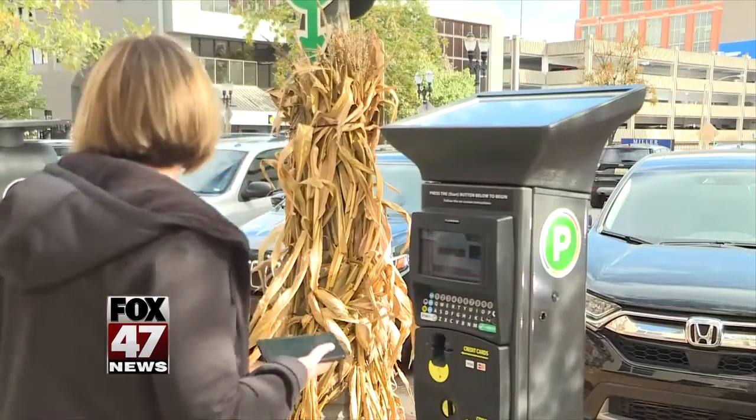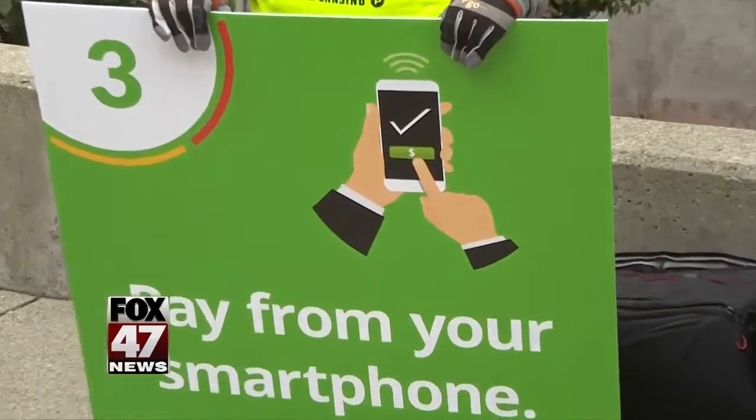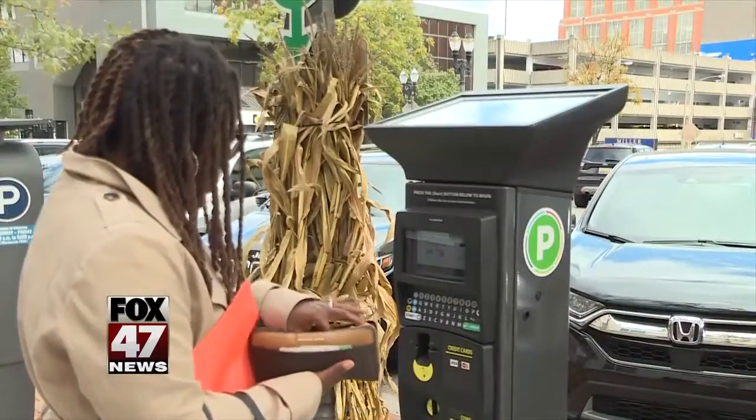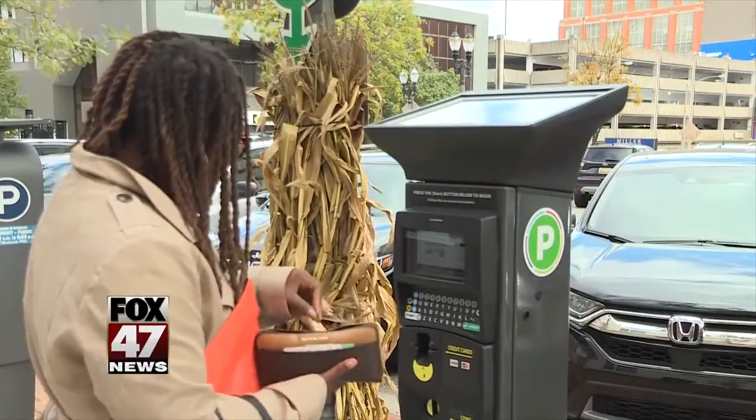Some drivers are totally prepared to pay for parking through the city's new app. It was pretty easy — I went to the Lansing parking website to get the app downloaded and get everything set up ahead of time, so I just had to find the zone area and the parking spot. Others were caught completely off guard. One driver said: I'm a little bit late for my meeting so I didn't expect to have to figure out how to park, but it was easy to use.